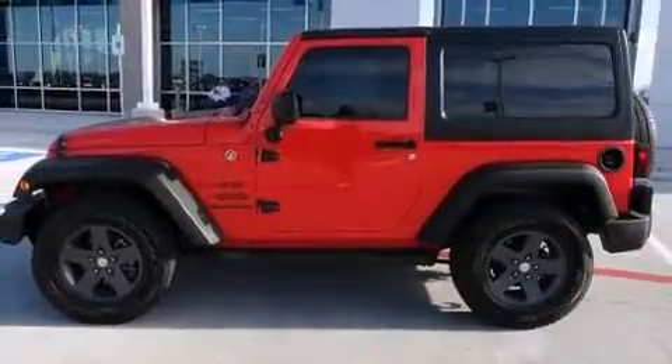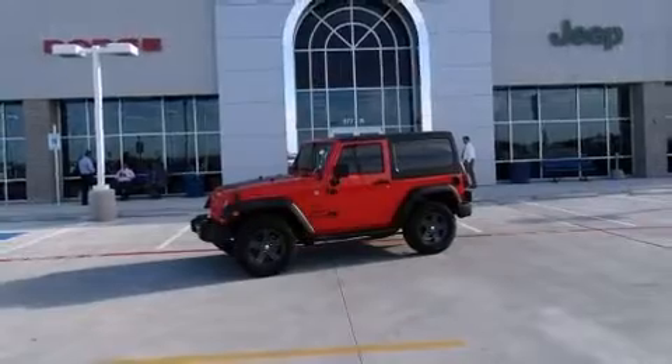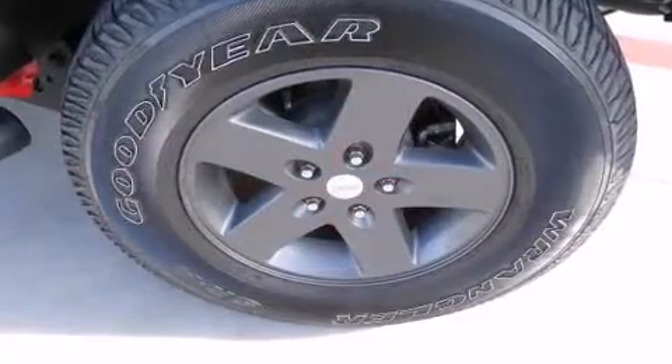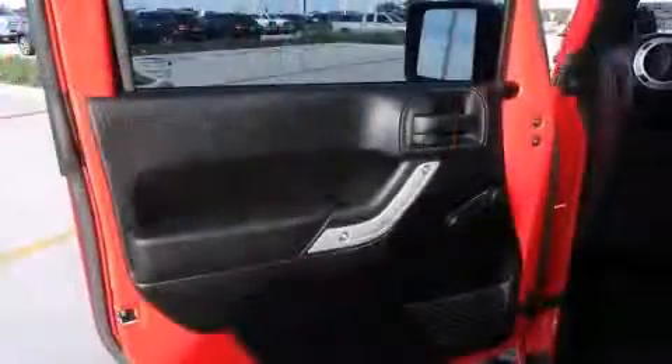Four-wheel drive allows you to go places you've only imagined. Jeep prioritized practicality, efficiency, and style by including a tachometer, an outside temperature display, front fog lights, skid plates, and more.